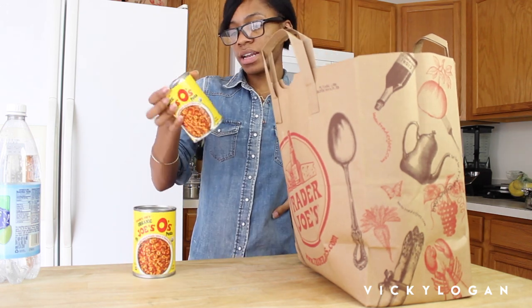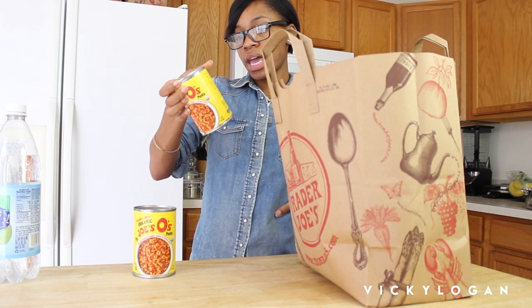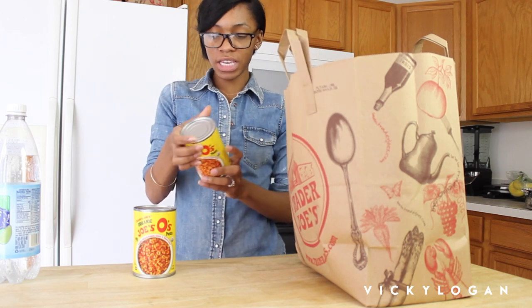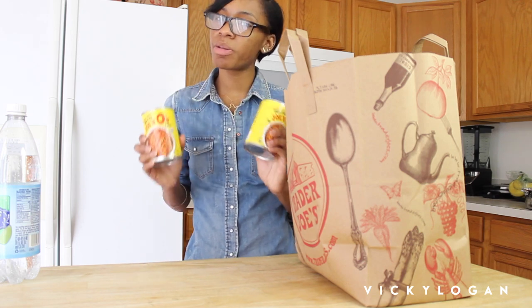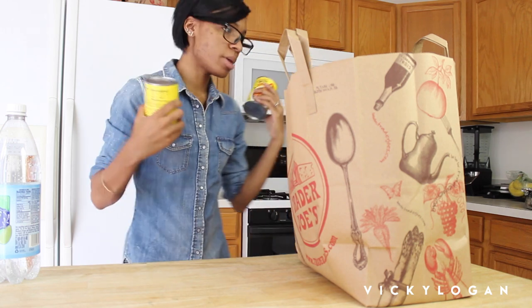Their canned goods are not as unhealthy as the ones you'd get from Chef Boyardee, so that's why I get these. They're organic so it makes them a little better than Chef Boyardee. When you're starving and don't know what else to make, these come in handy.